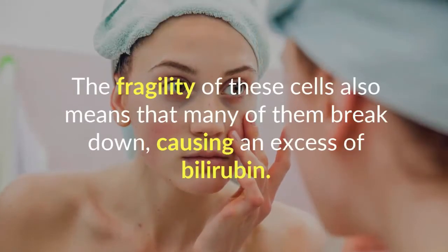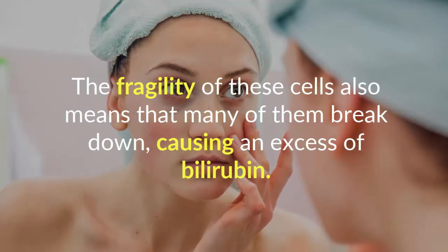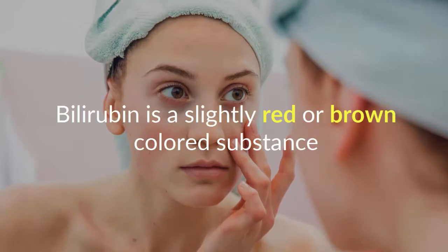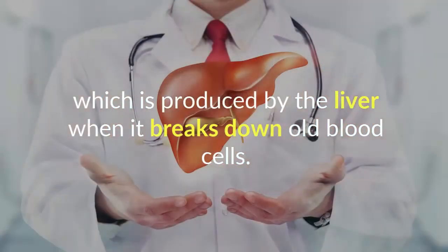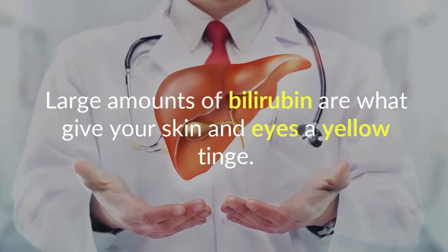The fragility of these cells also means that many of them break down, causing an excess of bilirubin. Bilirubin is a slightly red or brown colored substance produced by the liver when it breaks down old blood cells. Large amounts of bilirubin are what give your skin and eyes a yellow tinge.